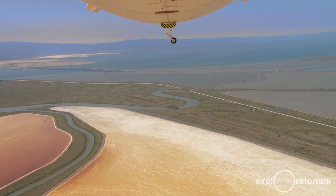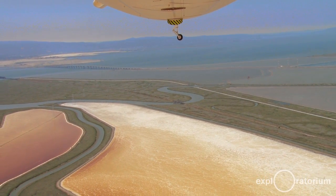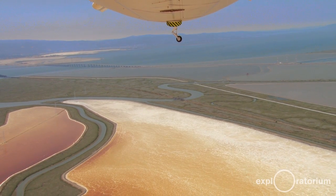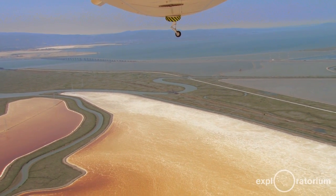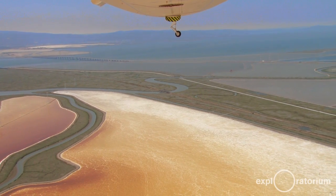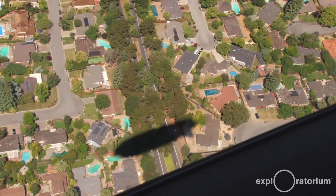The Zeppelin can fly as fast as 70 knots, although we normally fly about 35 to 40 knots. It's certified to go up to 10,000 feet, although we never go that high — we'll go higher if we need to go over mountain passes, but normally we're about 1,000 to 1,500 feet above the ground.